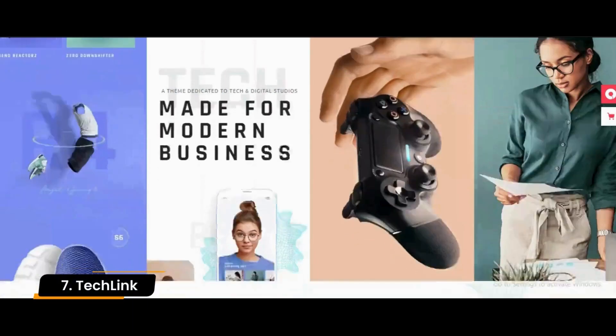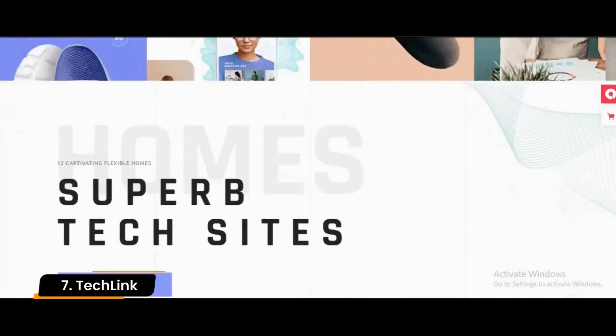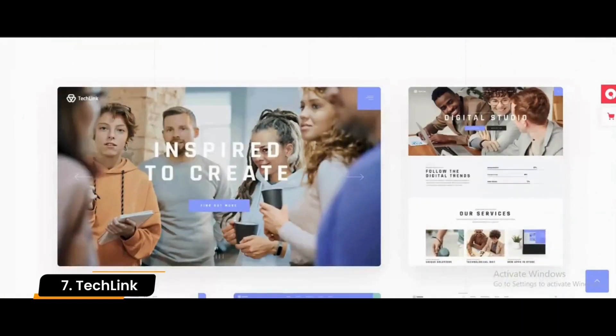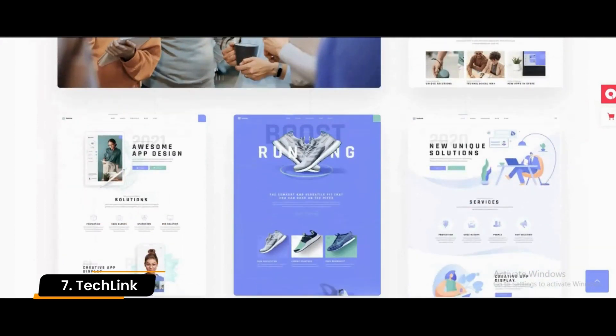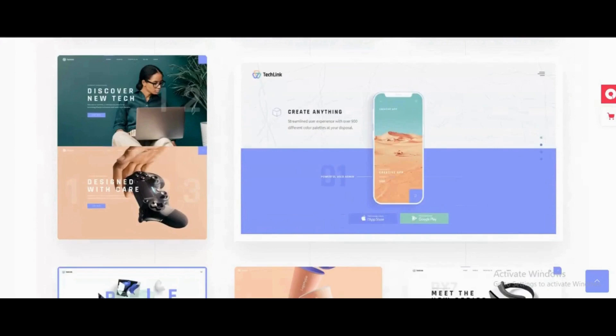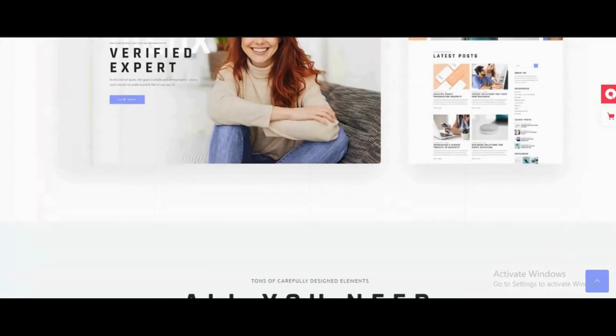Number 7: TechLink. By using the TechLink WordPress theme, you will be able to showcase the beauty of technology, especially as it applies to digital agencies and IT solutions. With this theme, you can access several features, including the famous Elementor page builder for WordPress, which is equipped with the latest technologies, provides an enjoyable user experience, tools, and follows the latest design trends.